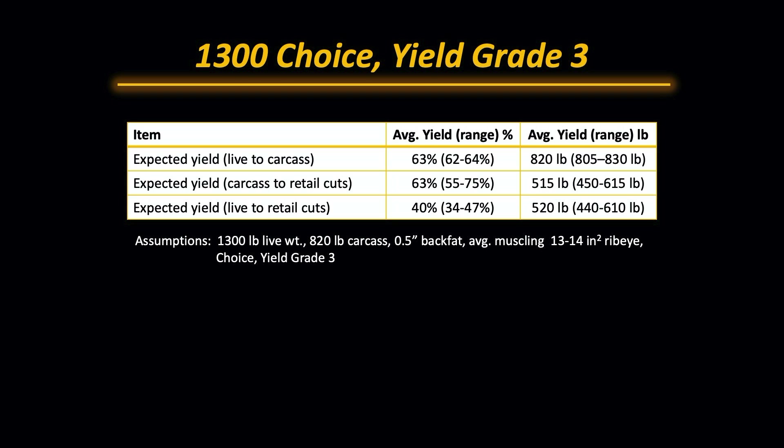We would expect that animal to have a live animal to carcass yield of about 63%. There is a little bit of variation around that. So at 63%, we would expect about an 820 pound carcass. Again, 805 to 830 pounds could be a normal range.